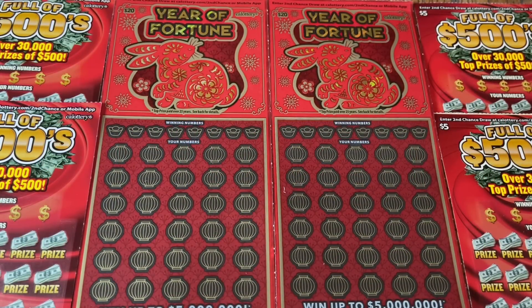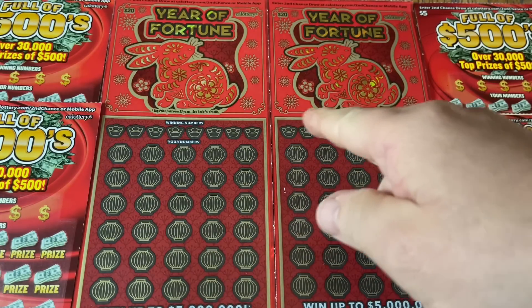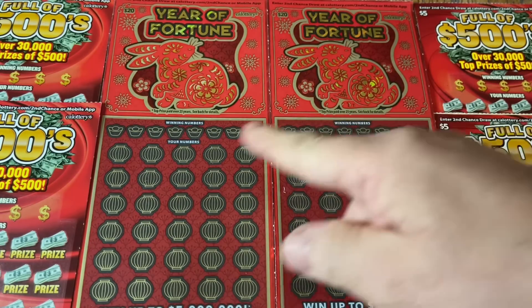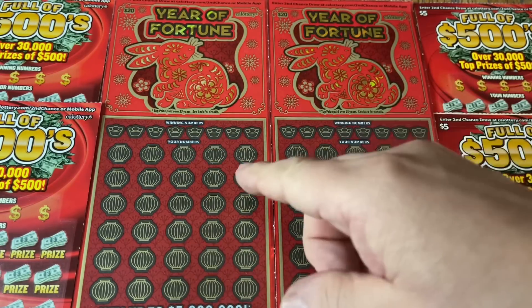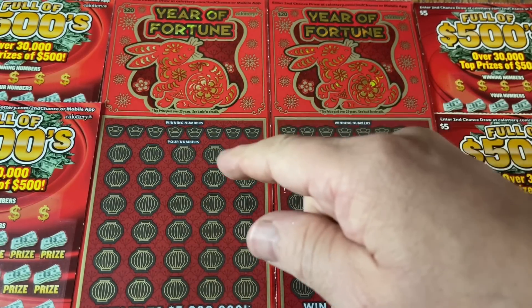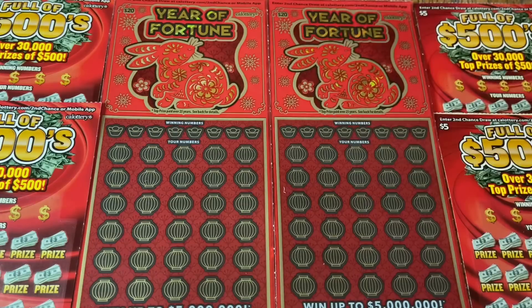Hey folks, Johnny has got the lotto scratching and we are scratching a $60 batch of California scratch tickets. Today we have red flavor tickets — a dual batch of excitement. We hope we got a pair of the 20 Year of Fortune tickets, what we call the moochie rabbit or bobble bunny tickets, and then we have a four-pack of the five-dollar Full of 500s. For those who don't know, we say 'something' because the 500s has never been found.